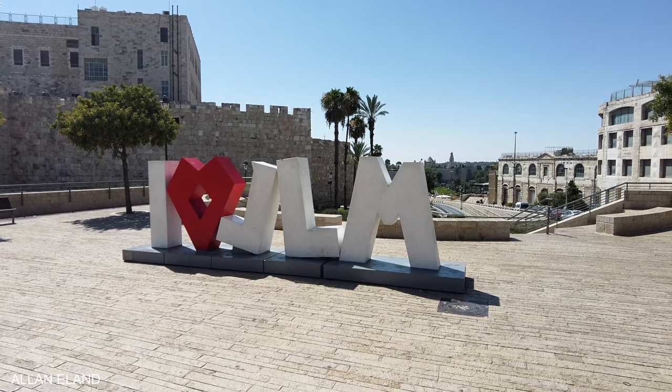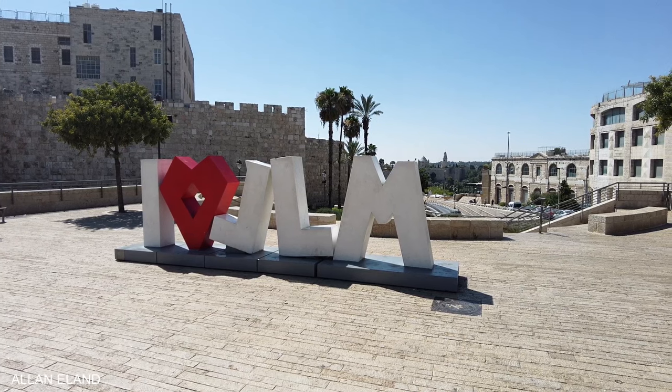I wish you a safe trip to beautiful Jerusalem or Tel Aviv. If the video was helpful for you, please give it a like and don't forget to subscribe to the channel if you haven't done it yet. Wish you a pleasant stay in Israel — see you in my next video.